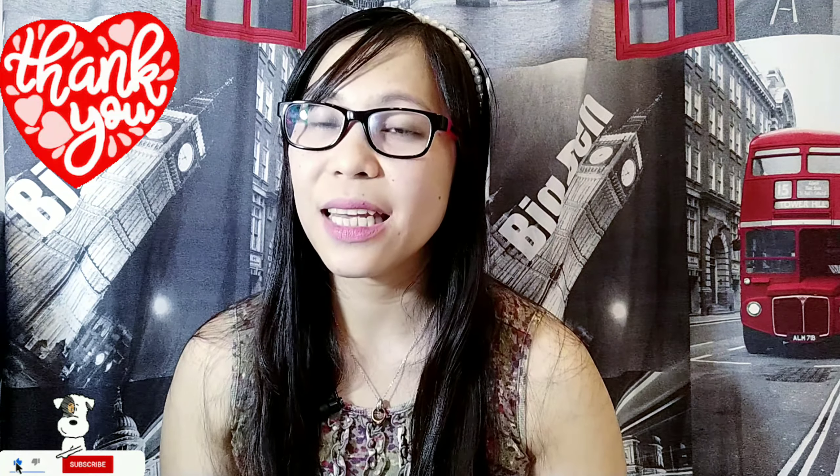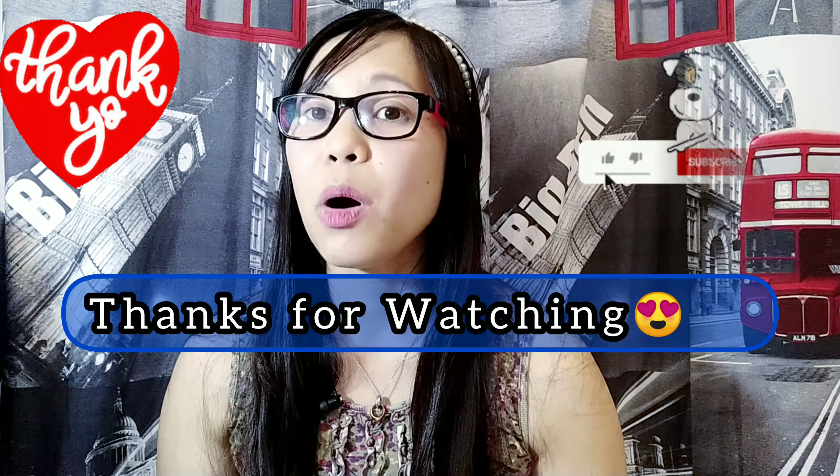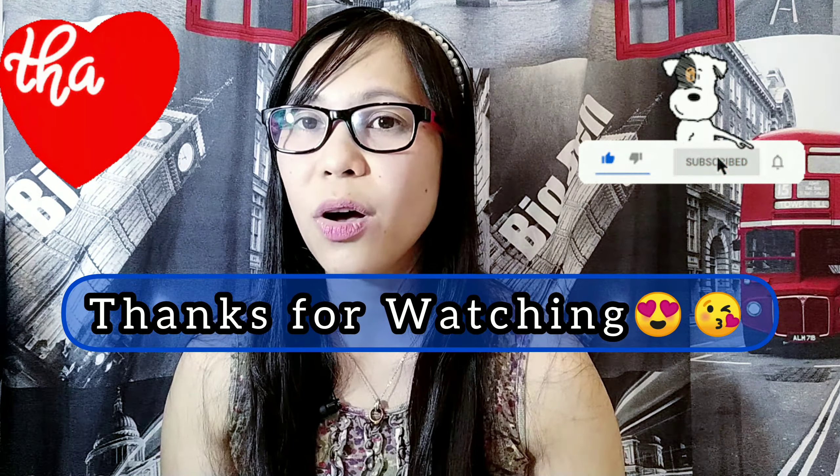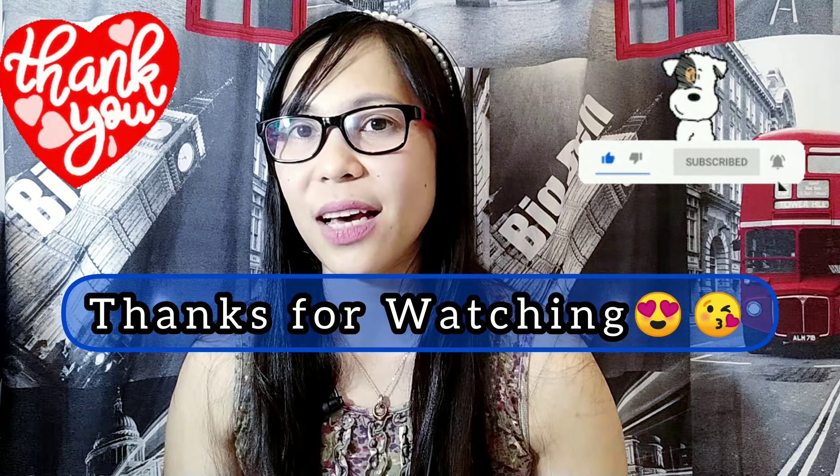I hope you learned something from this vlog. Thank you to all of you who watch my videos. Please don't forget to click like, subscribe, and turn on the notification bell so you'll be updated on my next video — especially about Turkish visa, requirements, traveling tips, and life here in Turkey. Thank you so much and see you in my next vlog, bye!